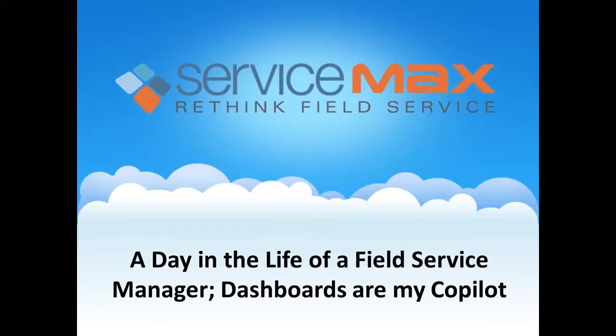Welcome everyone and thank you for joining us today to discuss a day in the life of the field service manager. Dashboards are my co-pilot. ServiceMax and Pitney Bowes have a really great presentation for you today. Please feel free to submit questions as we go along, as we'll stop for Q&A at the end. We will also be sending you the final webinar recording and slide deck. I'd like to introduce Vidya Chutanga, Director of Product Marketing from ServiceMax.